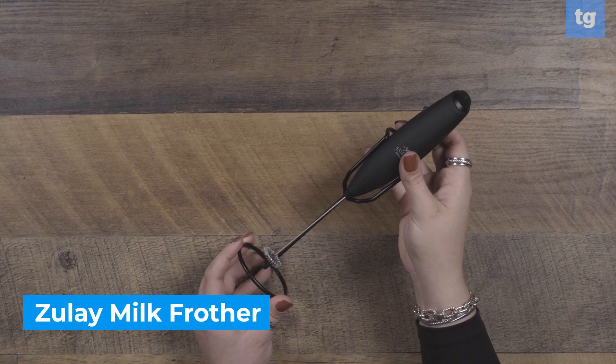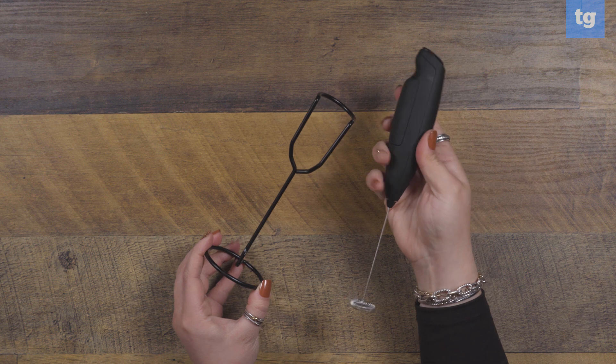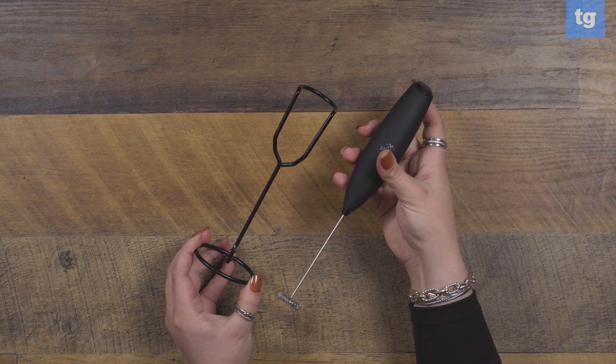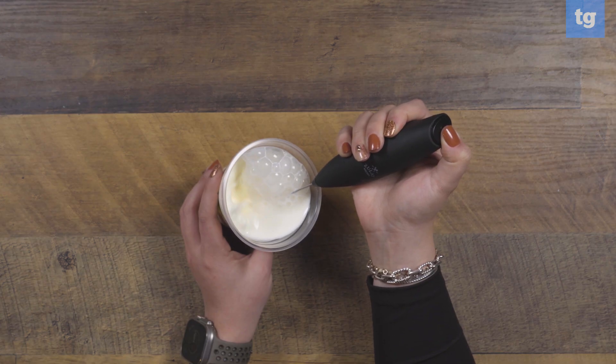Everyone needs a milk frother, and that's just a fact. The Zoulet Milk Frother is the best stocking stuffer you can get for anyone who loves making coffee, cocoa, matcha, or other beverages at home. It's even handy as a mini whisk — I've used it to beat eggs to a froth for the perfect breakfast scramble. This battery-powered frother is always ready to use thanks to its included stand that looks sleek enough to sit on your counter. You'll want to skip Starbucks once you see how easy it is to make lattes with a milk frother.